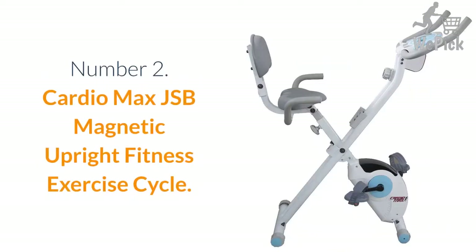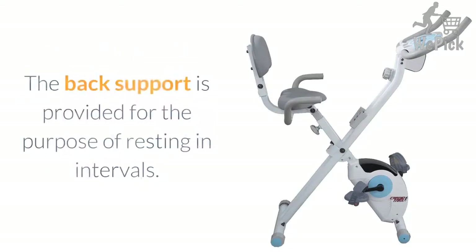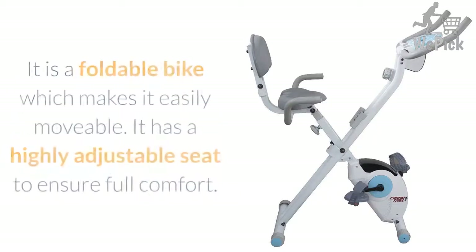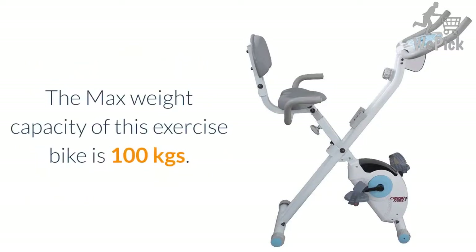Number 2: Cardio Max JSB Magnetic Upright Fitness Exercise Cycle. Even though this exercise bike comes with back support, it is still an upright exercise bike and not a recumbent one. The back support is provided for the purpose of resting in intervals. It is still an upright bike as you have to remain straight to exercise effortlessly. It is a foldable bike which makes it easily movable. It has a highly adjustable seat to ensure full comfort. The maximum weight capacity is 100 kgs.